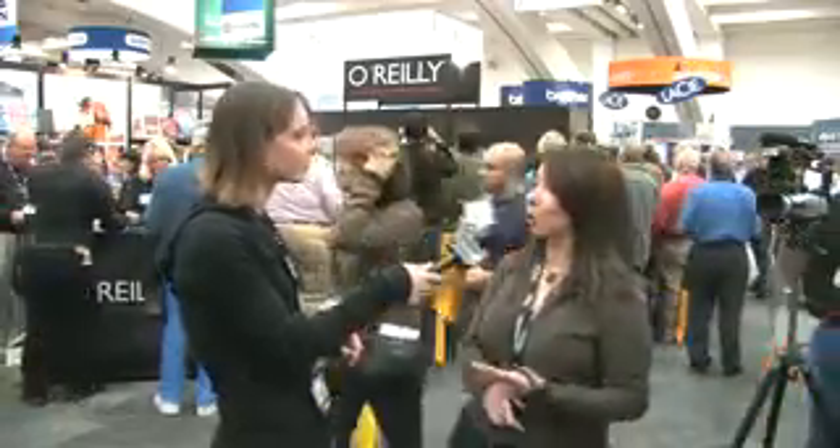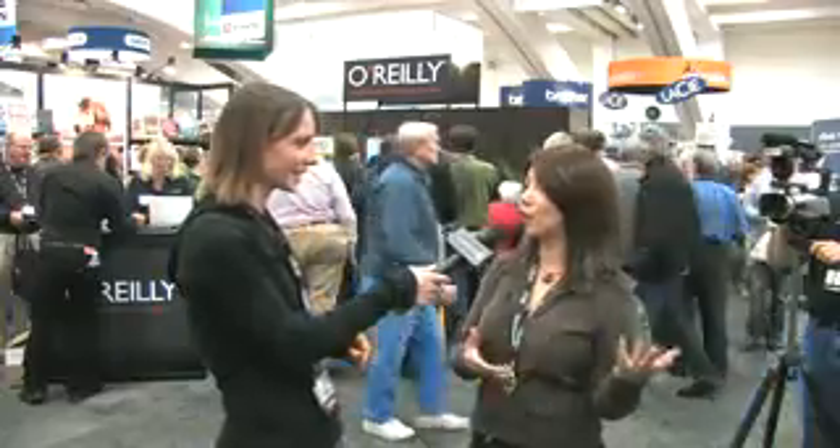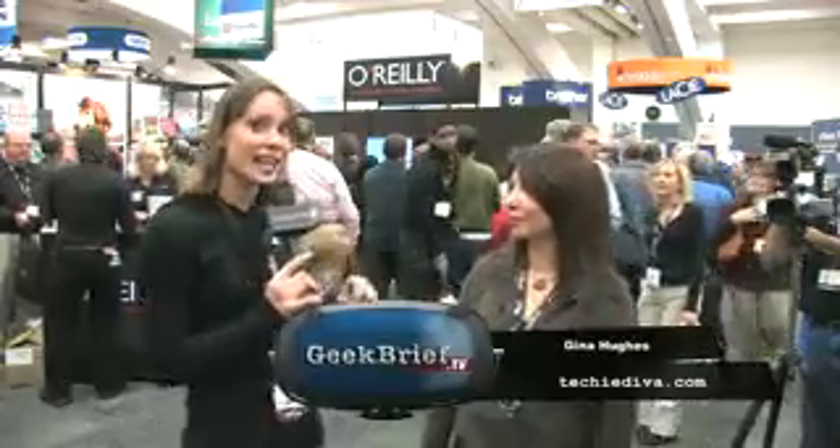We do have a guy blogging for the website as well, so we cover everything. We cover new gizmos, new technology, how-tos. We're all over the place on Techiedeva. It is a great source of information. Techiedeva.com.